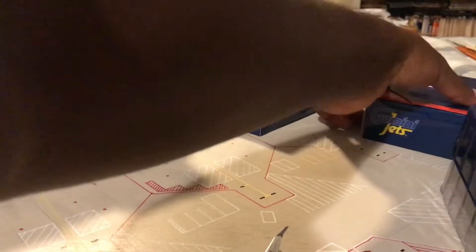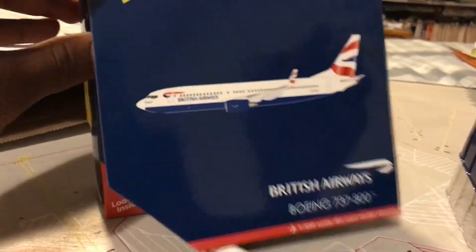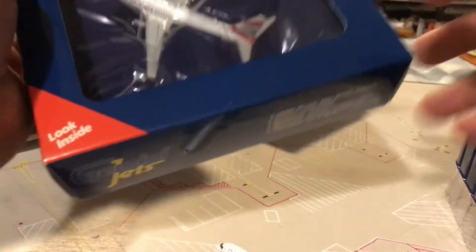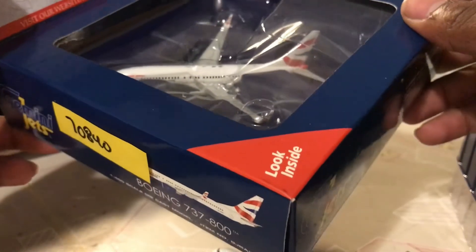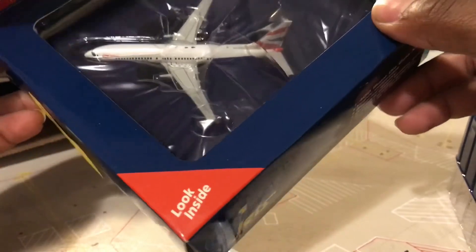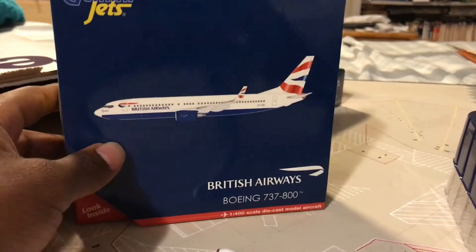I don't know if I should open this one for you British Airways lovers, but this is not what I ordered. I ordered a 787 and they gave me a 737 — they must have read the order wrong.